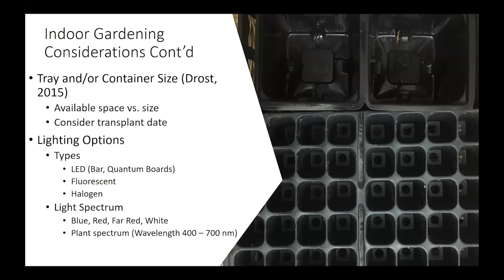Another thing to consider is tray and container size. Drost has done a nice extension publication on this, also available in the reference section. Here we see 128 plugs versus 4x4 plugs — with the 128 plug you'll get a whole lot more plants in a limited space. The main thing to consider with tray size is the transplant date: if you want to transplant in mid-May, decide what size plant you want at that time and plant in a tray consistent with that. The goal is to not end up with a root-bound plant.